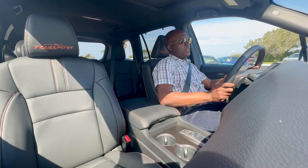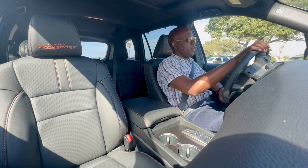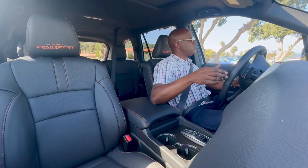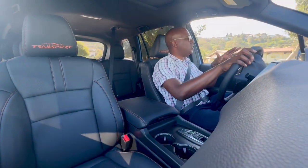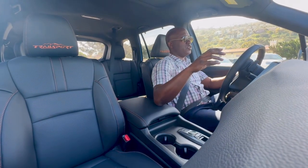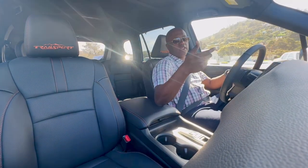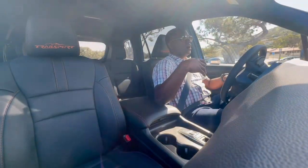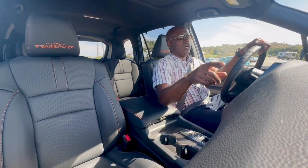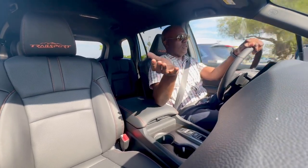The steering wheel feels really nice. On this Trail Sport trim, it has perforations on the sides with smooth leather on the top and bottom, and that Trail Sport orange stitching — a really nice touch. The instrument cluster in front is about seven inches, a color digital display with analog gauges for oil temp and fuel, with some customization. Honda's moved on to a different digital instrument cluster setup, but this is still fine. There's also the eight-inch color touchscreen.